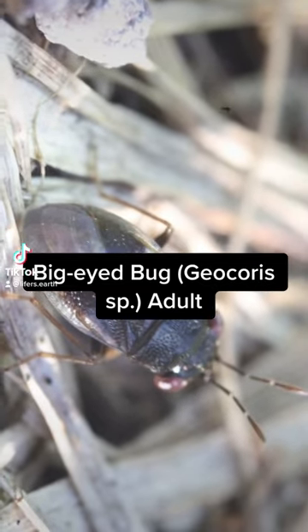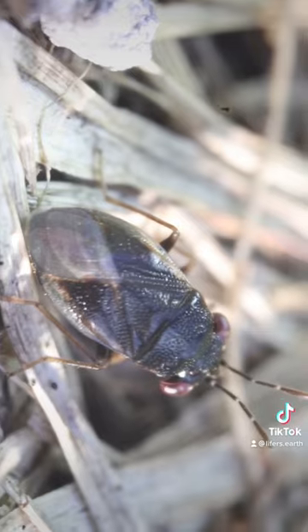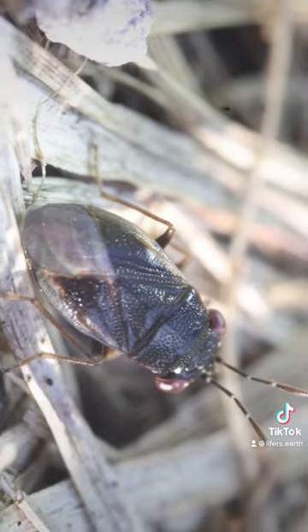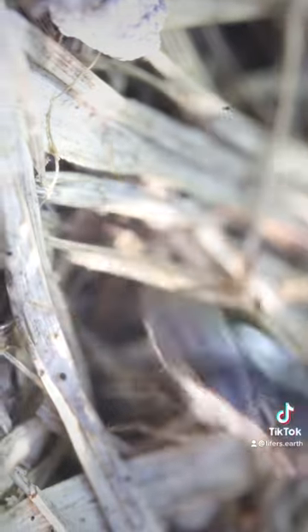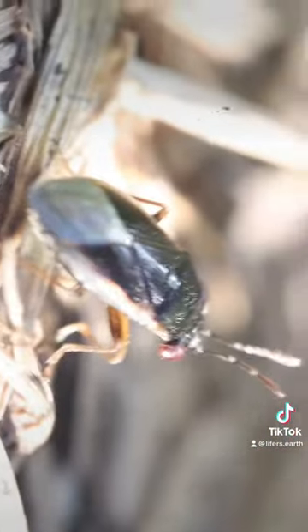Hello again, fellow Homo sapiens. This is the big-eyed bug. There are 160 species worldwide. I couldn't tell you what species this is yet — I'm still trying to figure that out.